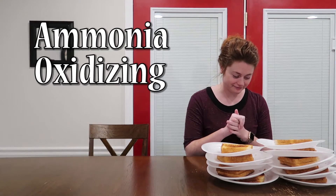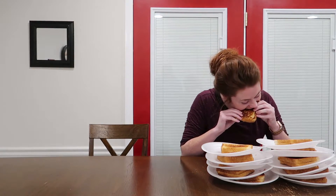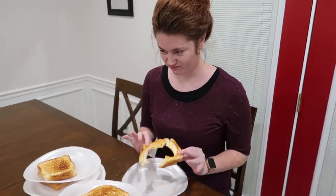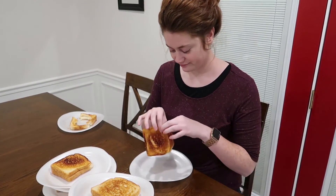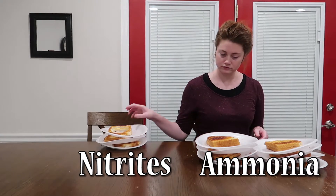This is ammonia oxidizing bacteria — essentially, it eats the ammonia. So as this beneficial bacteria builds up in your tank, it will actually break down that ammonia and bring those ammonia levels back down, eventually all the way to zero. Unfortunately, ammonia oxidizing bacteria don't eat the crust, so that means you've got nitrites left over. They took care of the ammonia, but now you're left with nitrites.